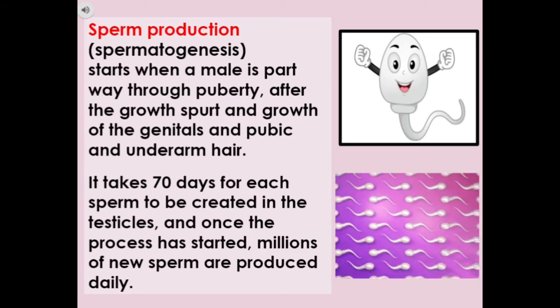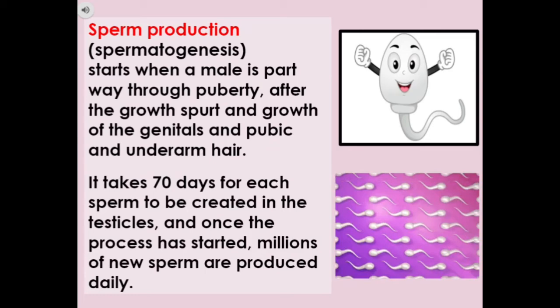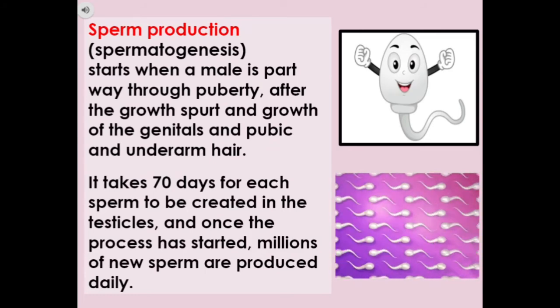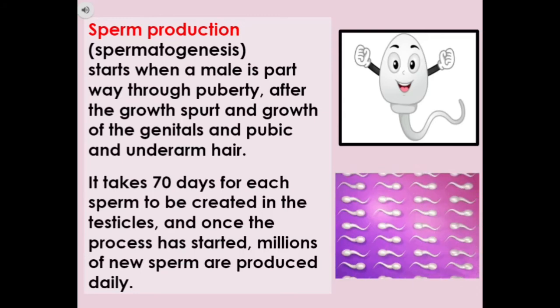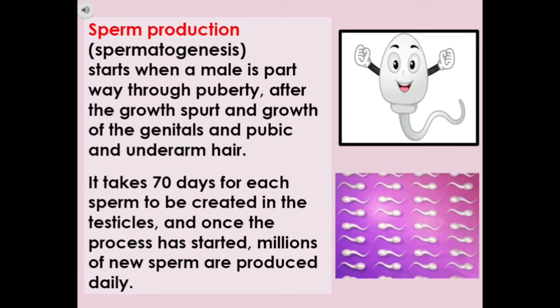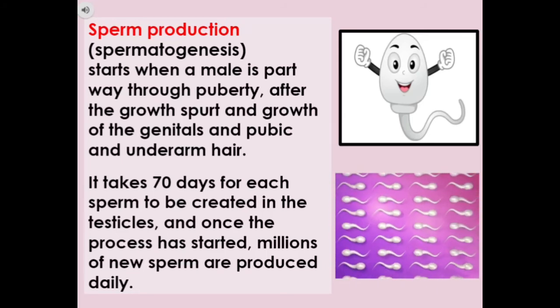Sperm production, or spermatogenesis, starts when a male is partway through puberty — after the growth spurt and growth of the genitals and pubic and underarm hair. It takes approximately 70 days for each sperm to be created in the testicles, and once the process has started, millions of new sperm are produced daily.